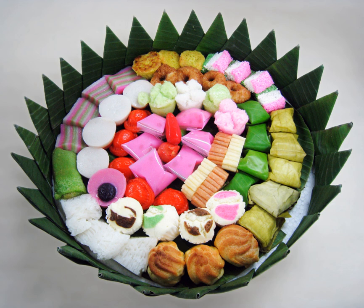Kue poffertjes: Dutch batter pancakes demonstrating Dutch influences on Indonesian cuisine. Kue pukis. Kue putu: rice flour with green pandan leaf coloring, cooked with palm sugar filling, steamed in bamboo pipes, and served with grated coconut. Kue putu ayu. Kue putu mayang. Kue rangi: coconut waffle made from sago flour mixed with shredded coconut, served with a splash of palm sugar sauce.